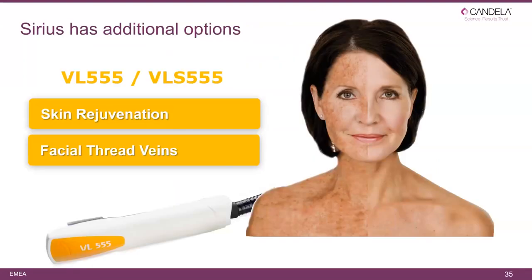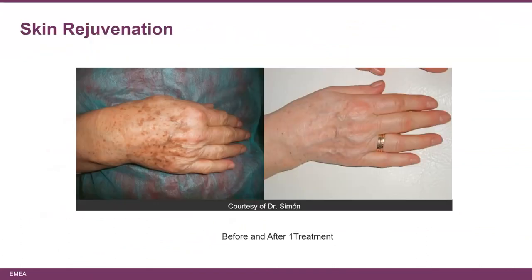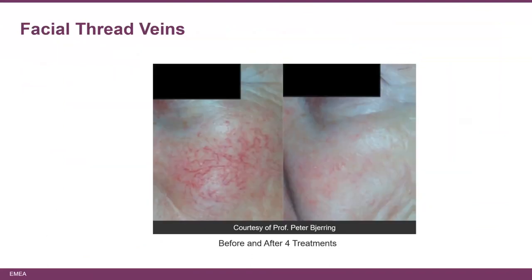The Sirius also has the additional option of doing skin rejuvenation and facial thread veins. In Japan, Harue Susugi compared the Ellipse narrowband IPL using the dual mode filter to a standard IPL and found that it requires fewer treatments with lower energy to rejuvenate the skin compared to broadband IPL. Clinical examples include skin rejuvenation on the back of a hand after a single treatment, the face after two treatments, and facial thread veins before and after four treatments.